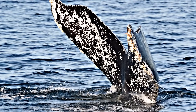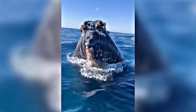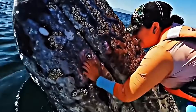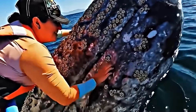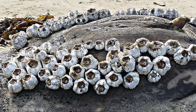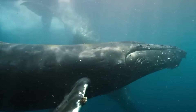As these barnacles grow, they embed themselves deeper into the whale's skin, forming a strong attachment that allows them to stay securely fastened despite the fast and powerful movements of these massive mammals. While barnacles are generally harmless to whales, they can cause irritation and discomfort if they grow in large numbers or in sensitive areas. Interestingly, whale barnacles only live for about a year, after which they naturally detach from the whale.